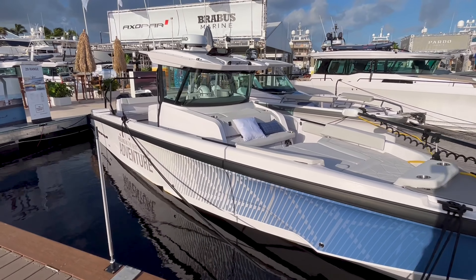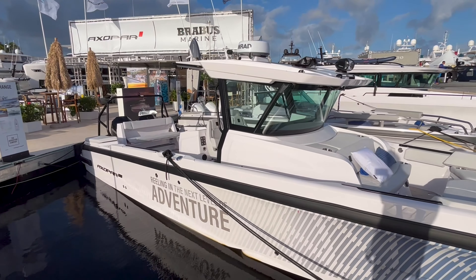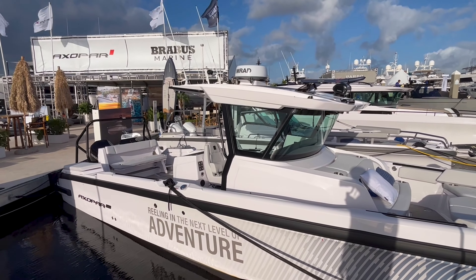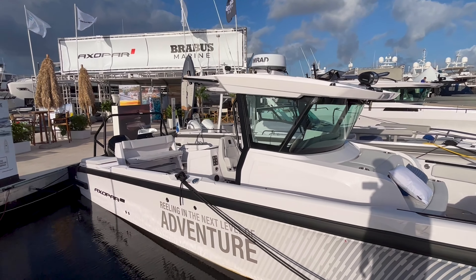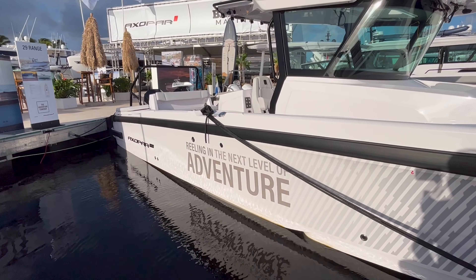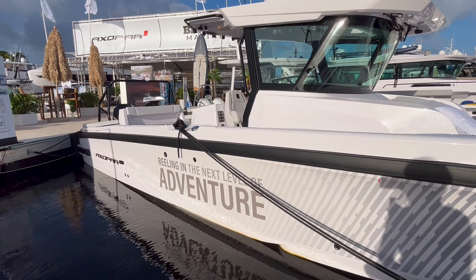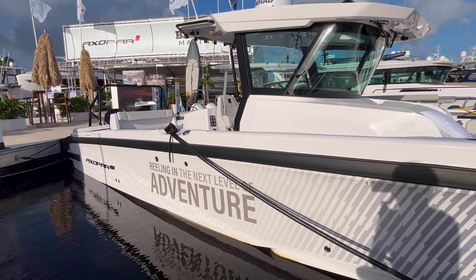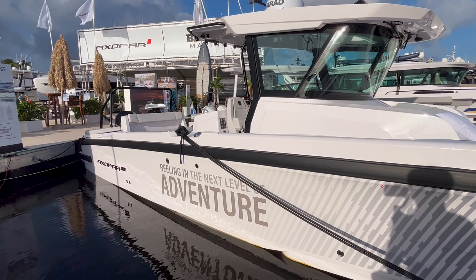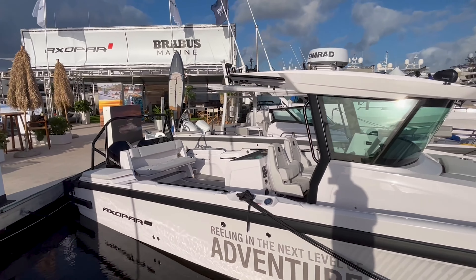Here is an initial look at the 29 CCX. A lot of familiar Axopar features and looks about the boat, but the center console is a real innovation for Axopar. Above the black rub rail is about five or six inches of additional deck. This is a new deck mold for the 29, giving a little more freeboard — adding a little bit of weight and more punch if you're out in nastier weather.